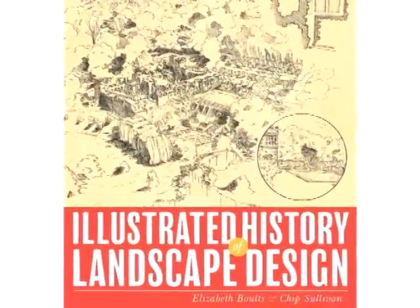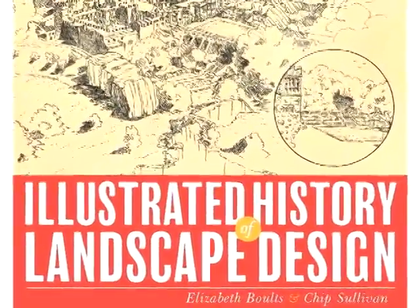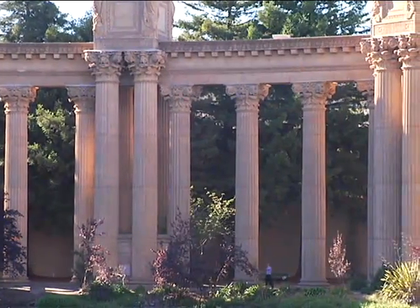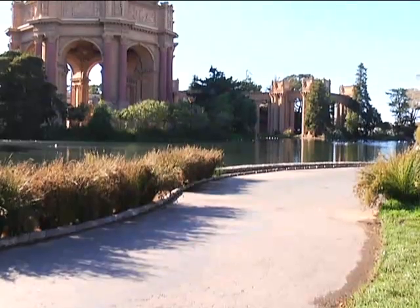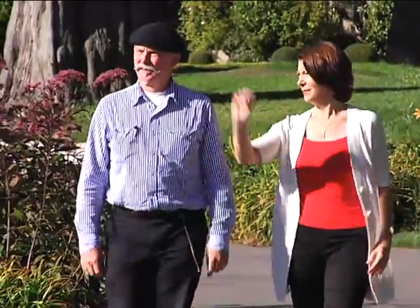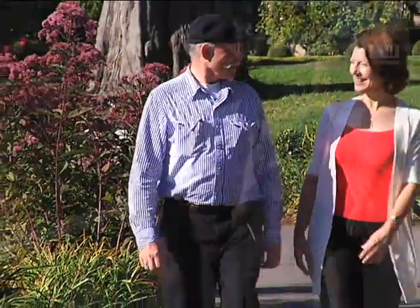Hello, I'm Chip Sullivan and I'm Elizabeth Boltz, and we are the authors of a new Wiley book entitled Illustrated History of Landscape Design. We're underneath the rotunda at the Palace of Fine Arts in San Francisco, and this is a great place to talk about landscape history — everything from the style of architecture to the idea of this being a site for an international exposition.